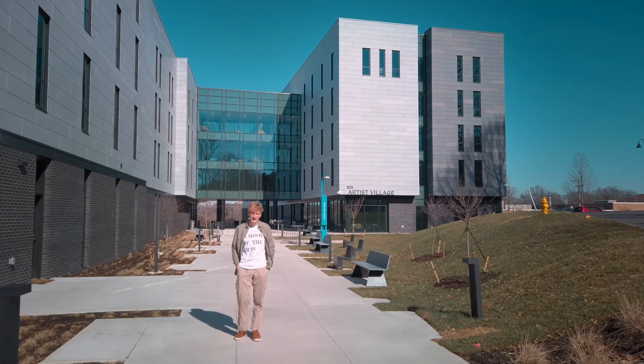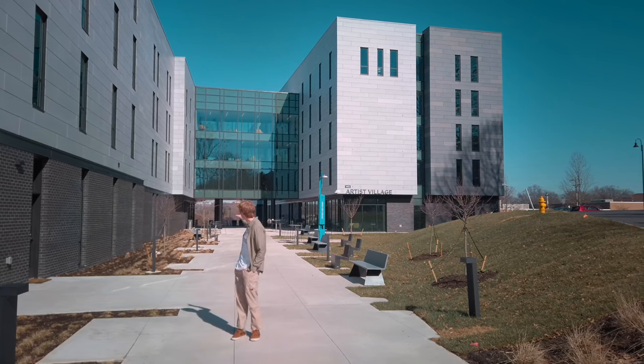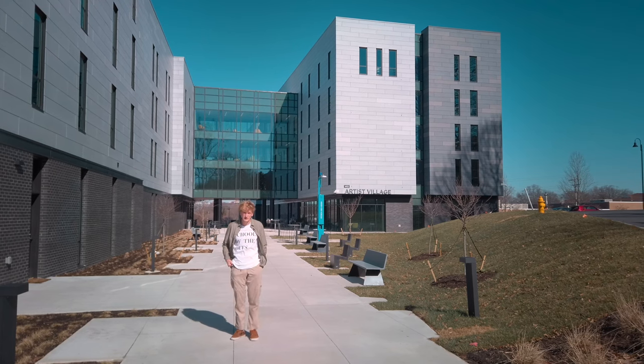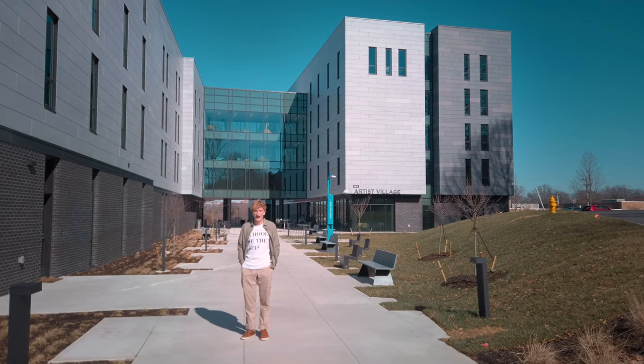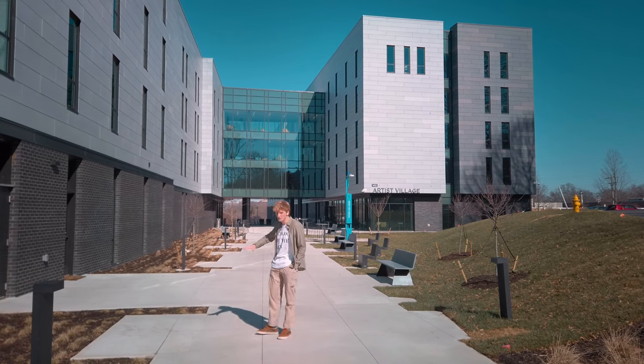Hey everyone, I'm Jake and I'm a resident assistant here at UNCSA. This spring we just moved into Artist Village, which is a brand new residence hall for undergraduate students. I'm super happy to call this place my home and today I'm gonna be showing you around a little bit.